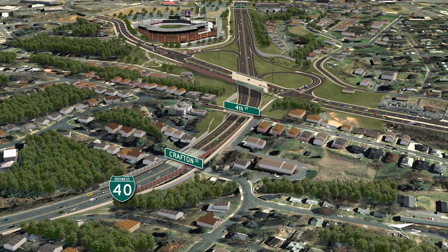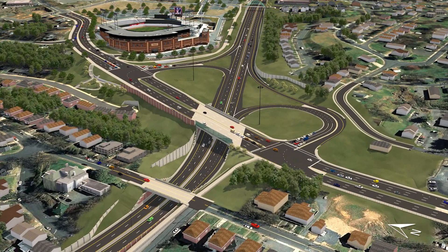Starting just east of the Business 40 overpass of Crafton Street, the 4th Street Bridge is being removed and replaced with a two-lane bridge. Business 40 will be lowered to improve the vertical clearance of the 4th Street Bridge to a minimum of 17 feet.